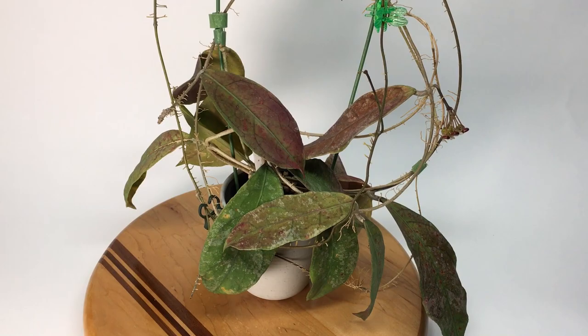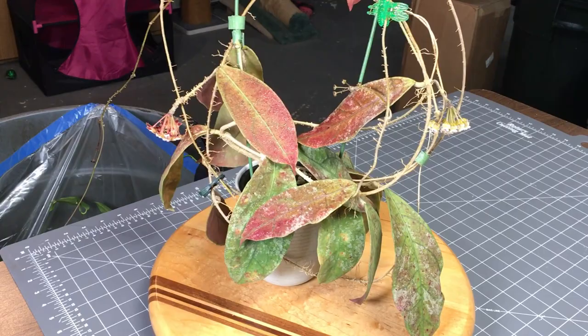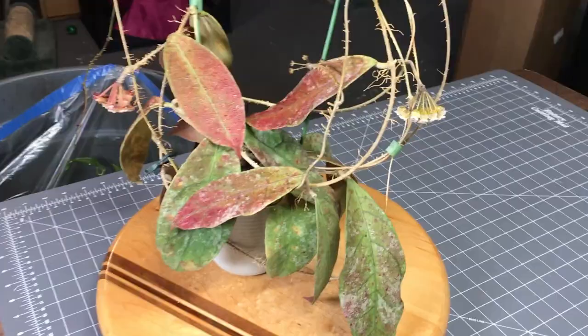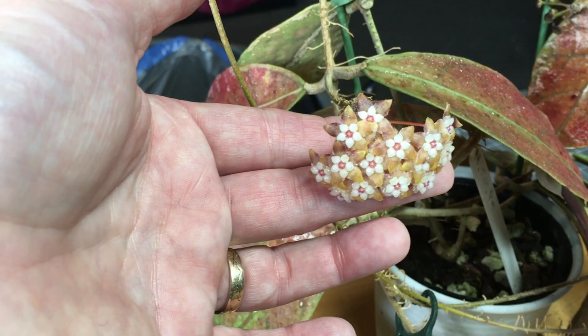Good morning, it's Doug for Vermont Hoyas with a quick addendum on my first-time flowering of Hoya species Parak teddy bear. I just want to show that I finally managed to flower it in a slightly more impressive manner — I've got it flowering on two pentacles. This one here is almost ready to close up; it's actually beautiful when the flowers are unreflexed — really cute.